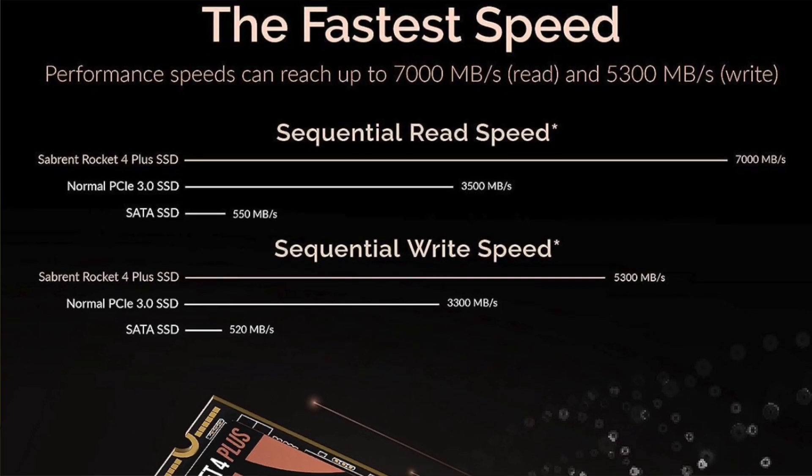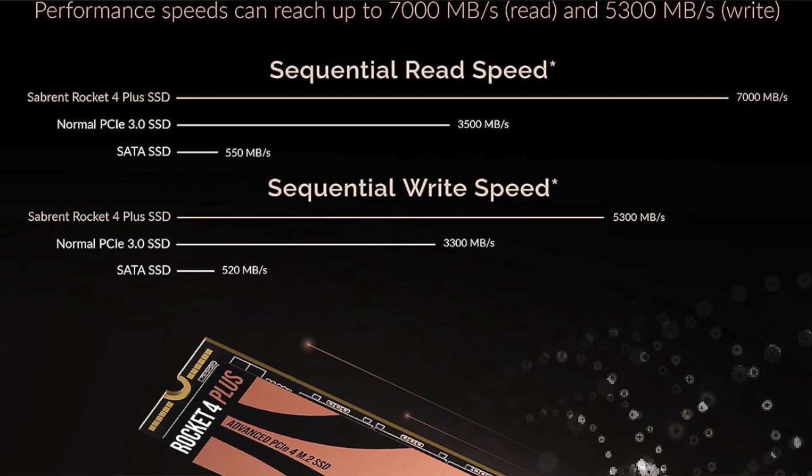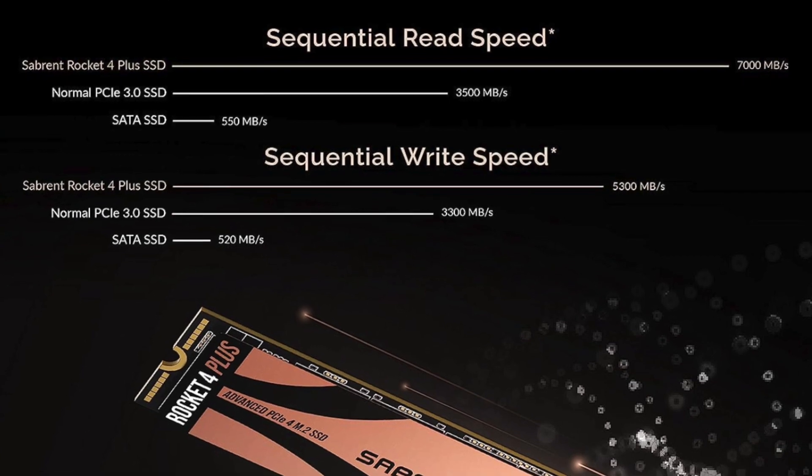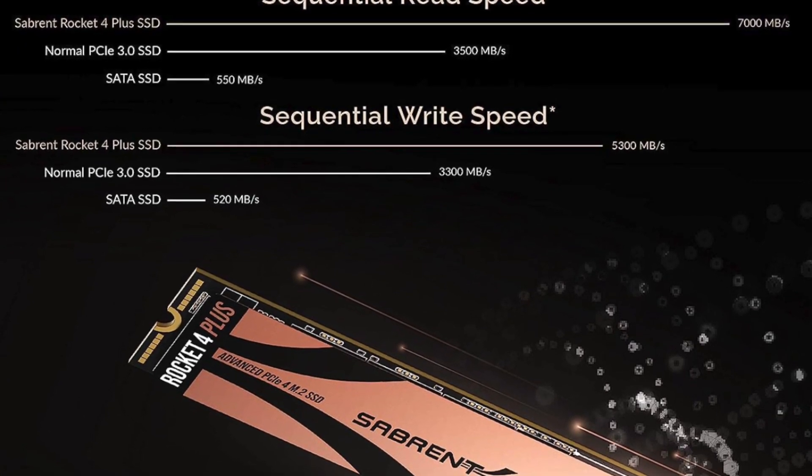In a nutshell: pros are excellent speeds, outstanding cache, and very attractive design. The con is high temperature and power consumption when the drive is stressed.